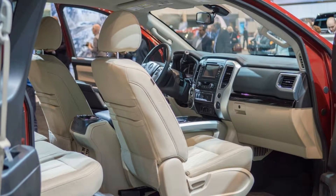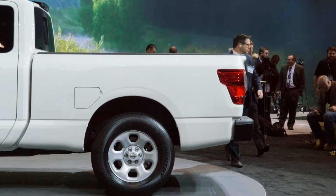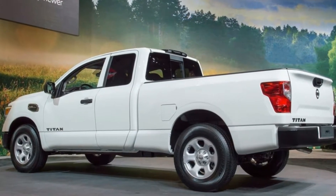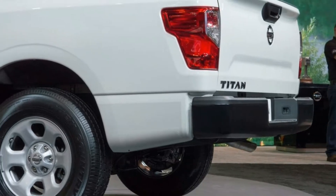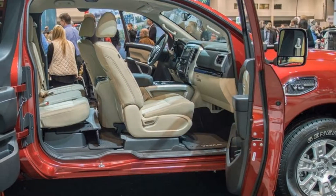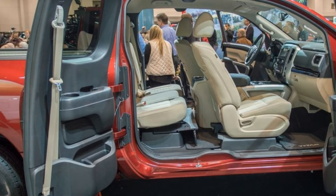As with the single cab, there's no SL or Platinum trim available for the King Cab — you'll have to move up to the light duty crew cab if you want to get properly fancy. If you need a more capable Titan, the medium duty Titan XD is also available in King Cab configuration with the same 5.6-liter V8, starting at $33,560 for the rear-wheel drive Titan XD S King Cab.